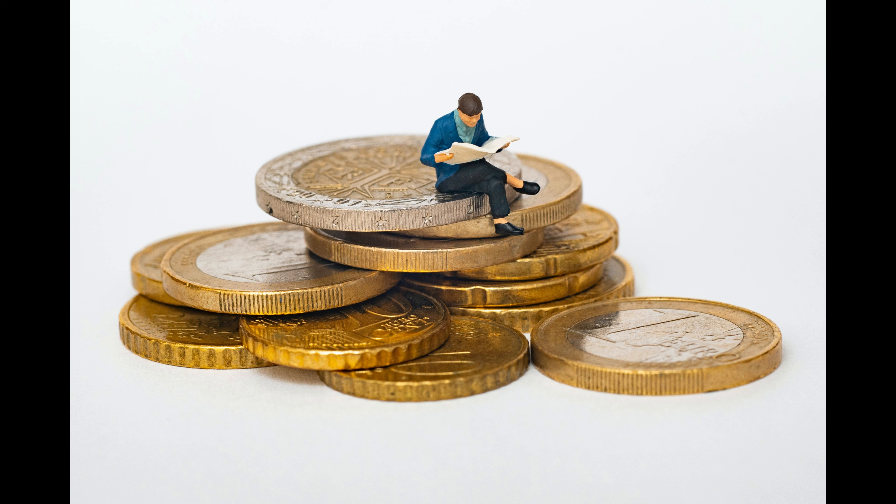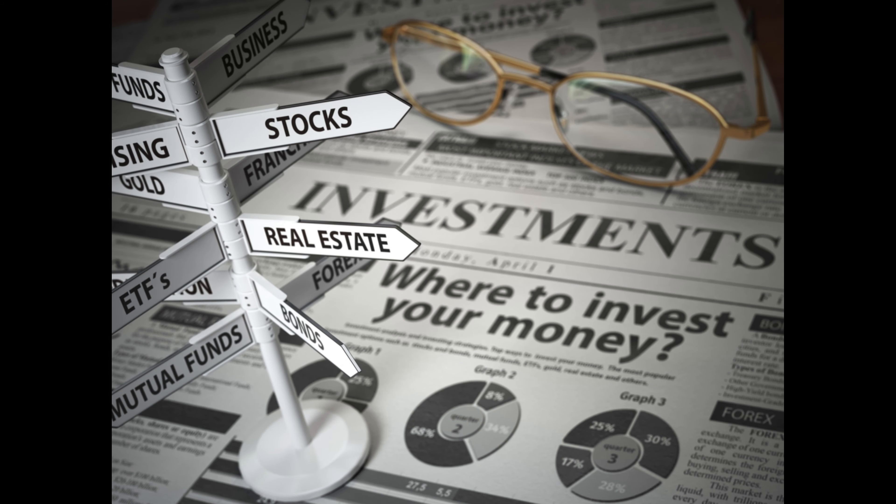Join us on a journey of financial wisdom where the pages of this book unveil the secrets behind Buffett's approach to quality management, intrinsic value, and the elusive margin of safety. Whether you're a seasoned investor or just starting on your financial journey, discover the strategies that have stood the test of time and contributed to Buffett's legendary success. Here's an overview of some key strategies discussed in the book.